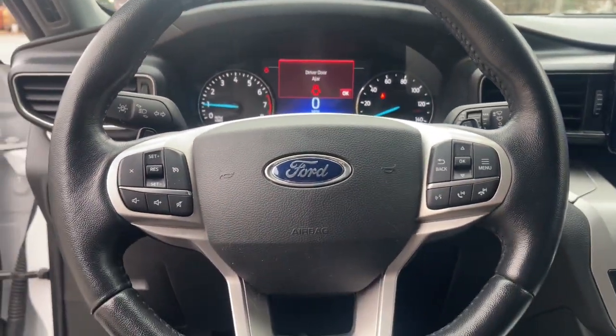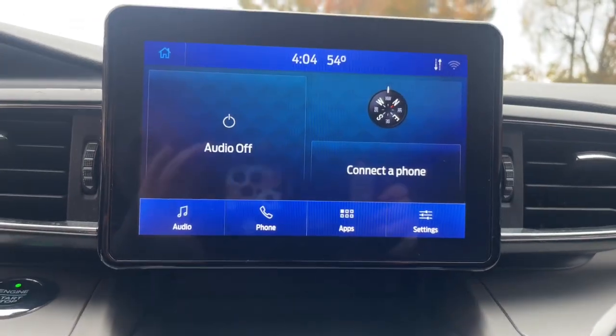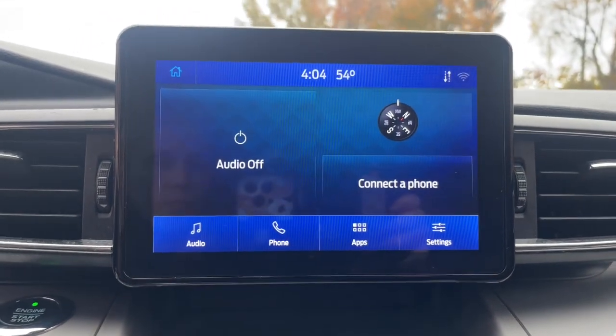Highlighted options include heated steering wheel, Apple CarPlay and/or Android Auto, keyless entry, and backup camera.